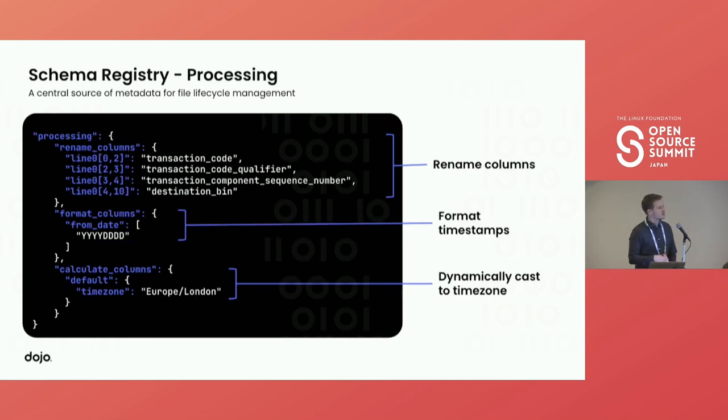Then we come to the processing side. As a rule of thumb, we try to limit the transformation to be as minimal as possible. This could range from simply renaming columns — for example converting snake case to camel case — or the requirement to add new columns, which we refer to as dynamic columns. We have certain providers that send us dates and times as separate columns without a time zone. We can take these two columns, add the time zone, and output a time zone-aware timestamp, so by the time it hits the data lake and data warehouse, we don't have to think about those things anymore.